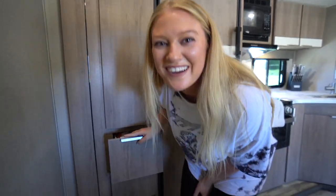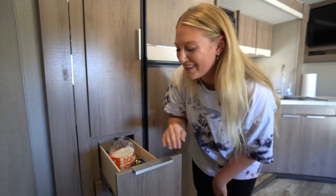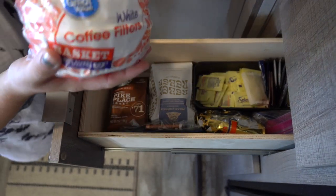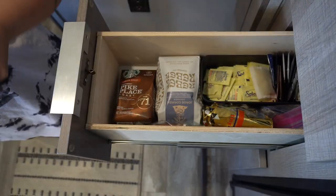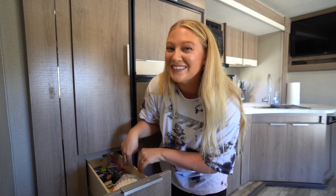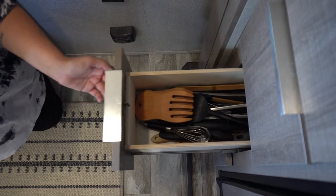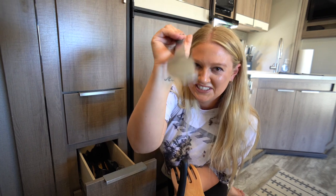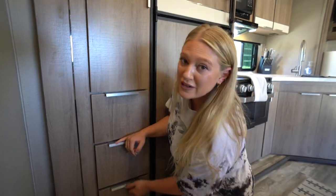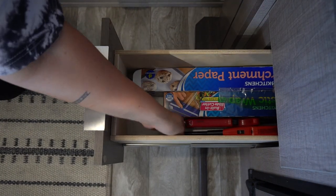Underneath is our coffee drawer — George organized this. We have our coffee, coffee filters, some Splenda, and some tea bags. George isn't really a coffee guy but he is a chocolate guy, so we have coffee and chocolate living together in peaceful harmony. Right under that we keep all our kitchen utensils: salad mixers, spatulas, and tongs. The last drawer on this side has our Ziploc bags, lighters, parchment paper, and plastic wrap.